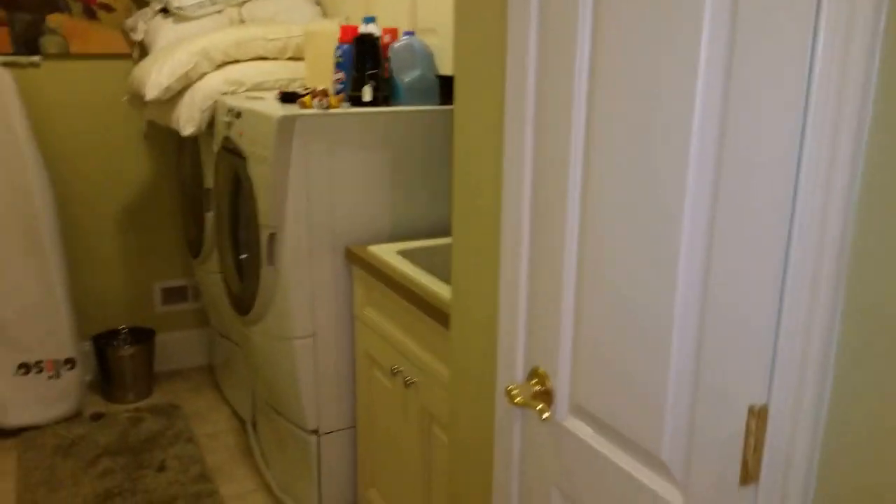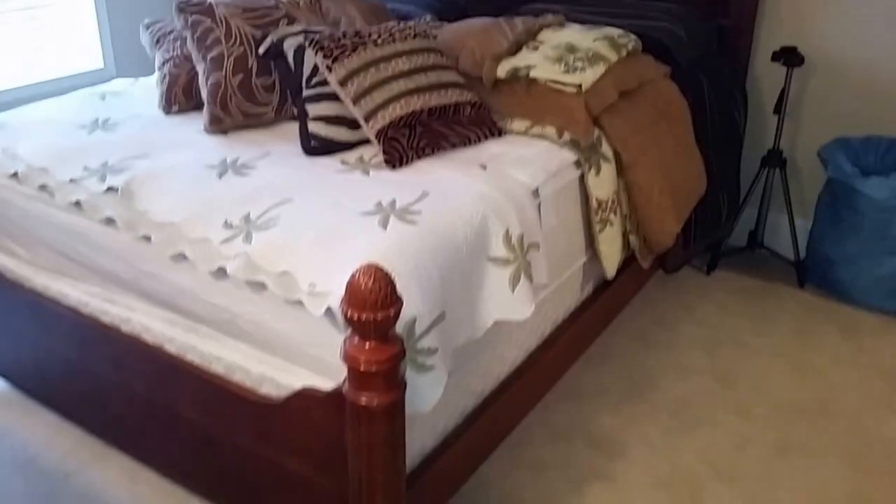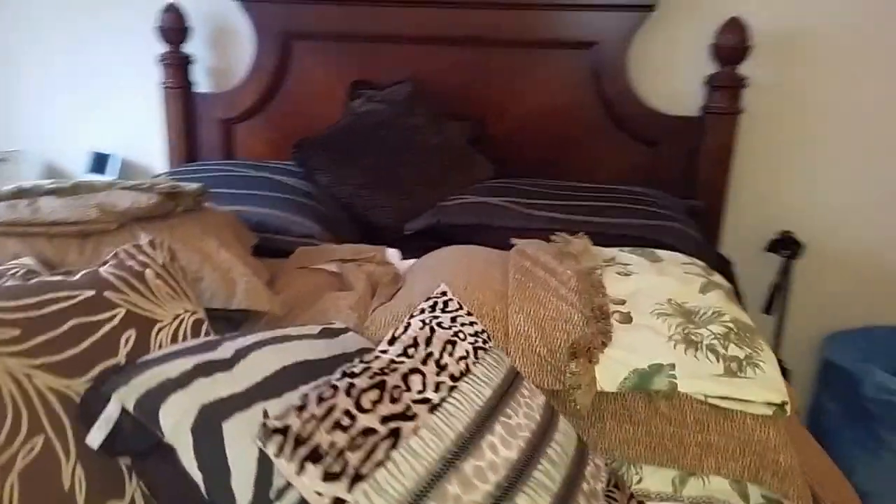The laundry room has some household items. Making our way into this bedroom — just regular household items. Beautiful bedroom set, really nice, super clean. One nightstand, tall chest, long dresser. Some electronics, some household items.